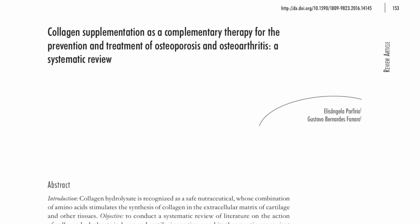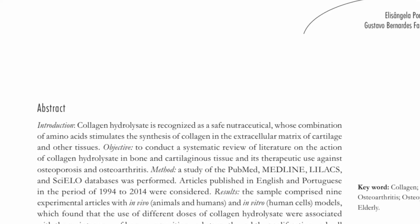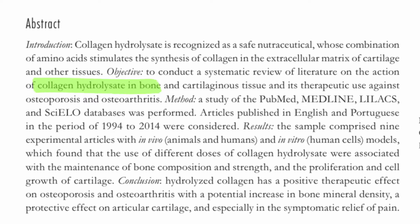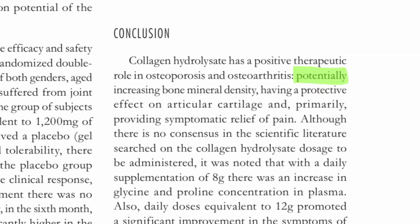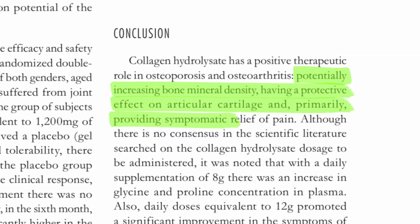To see if supplementing reduced joint pain and symptoms of osteoporosis, I looked at a 2016 systematic review. The goal of this review was to examine all current studies to see if hydrolyzed collagen had a therapeutic use on osteoporosis and osteoarthritis. It found that it did indeed play a positive role, potentially increasing bone mineral density, having a protective effect on joint cartilage, with its primary advantage being symptomatic relief of pain.